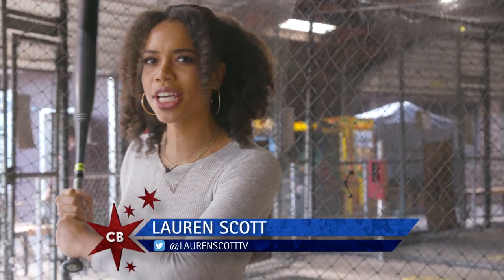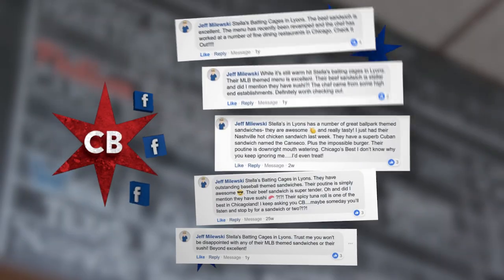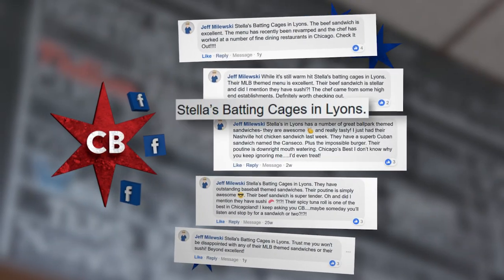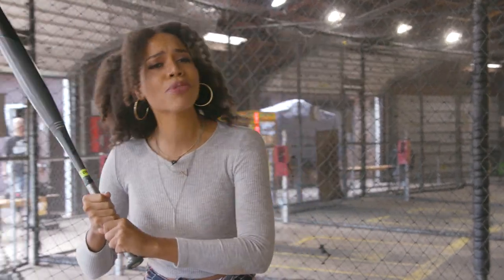Sometimes trying new food can be a swing and a miss, but Jeff has been telling us for years that the food here at Stella's batting cages knocks it out of the park. We're finally ready to step up to the plate.